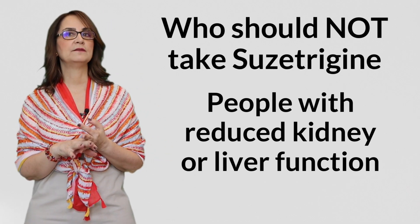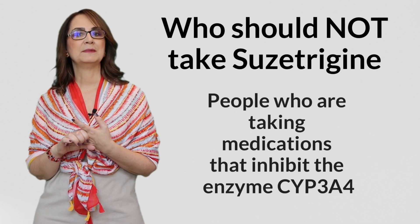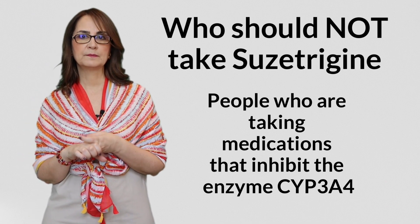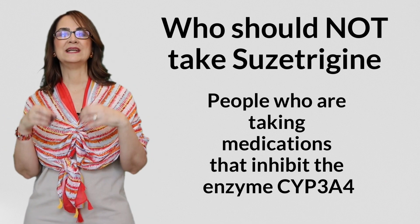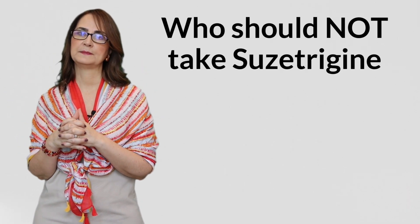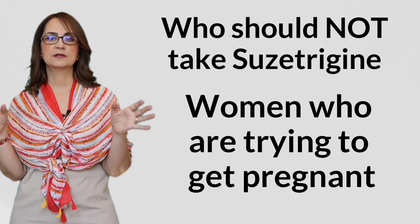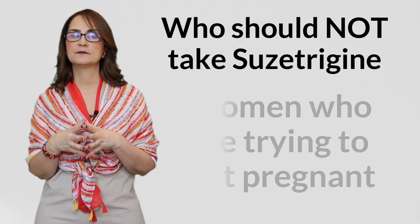Some populations should avoid Suzetrigene: people with reduced kidney or liver function; people taking medications that inhibit the enzyme CYP3A4, because this could increase Suzetrigene's side effects; women who are trying to get pregnant, since we don't know if the drug causes birth defects; and women who are breastfeeding. Since studies were done in younger adults, we also don't know if the same precautions apply to the geriatric population.